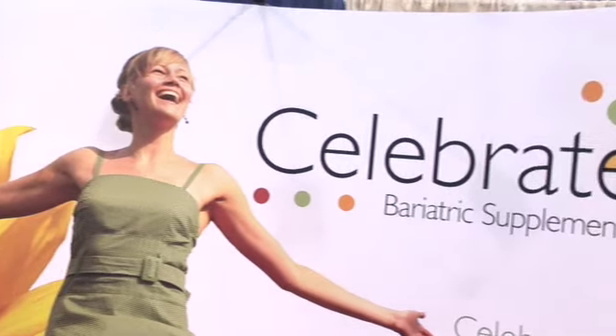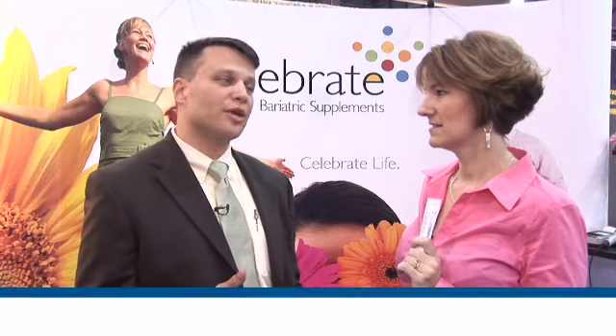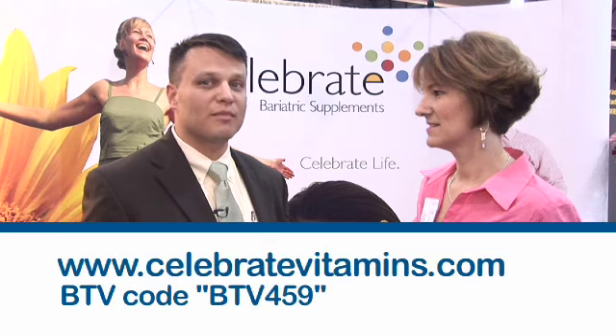Anything new on the horizon? There's always going to be new things with us — we are always developing two, three, or four new products at any given time. You'll see further yet this year; we'll have additional products coming out. They're available across the country at a number of different physician's offices and hospital pharmacies, but of course you can also get them at www.celebratevitamins.com.